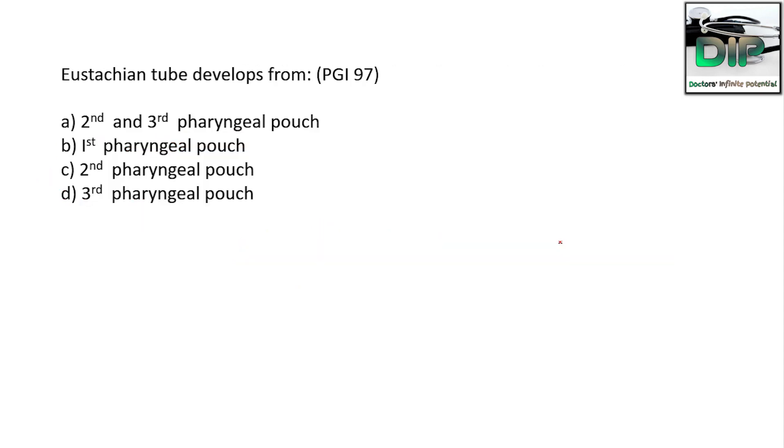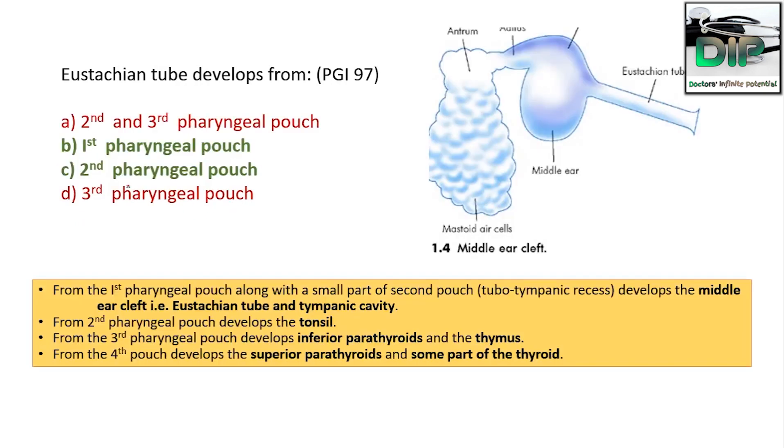The next question: the Eustachian tube develops from — option A: second and third pharyngeal pouch, option B: first pharyngeal pouch, option C: second pharyngeal pouch, option D: third pharyngeal pouch. The correct answer — this was asked in PGI, so multiple answers will be correct — option B and option C are to be chosen.